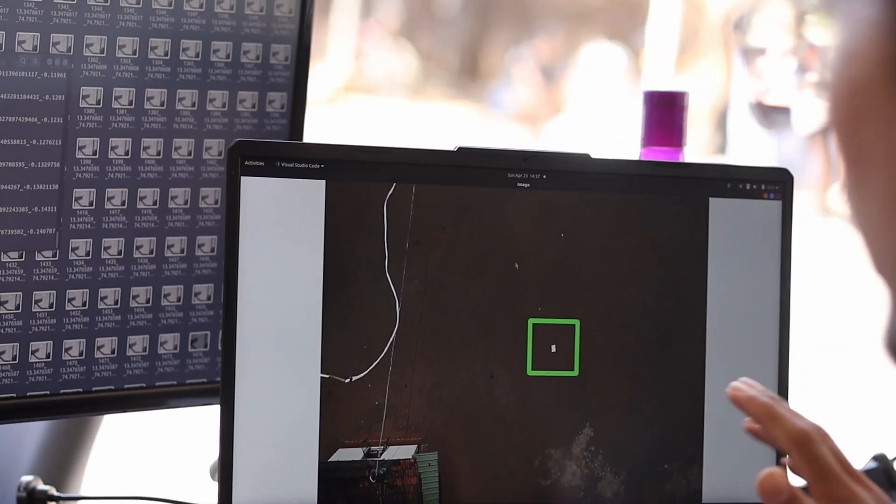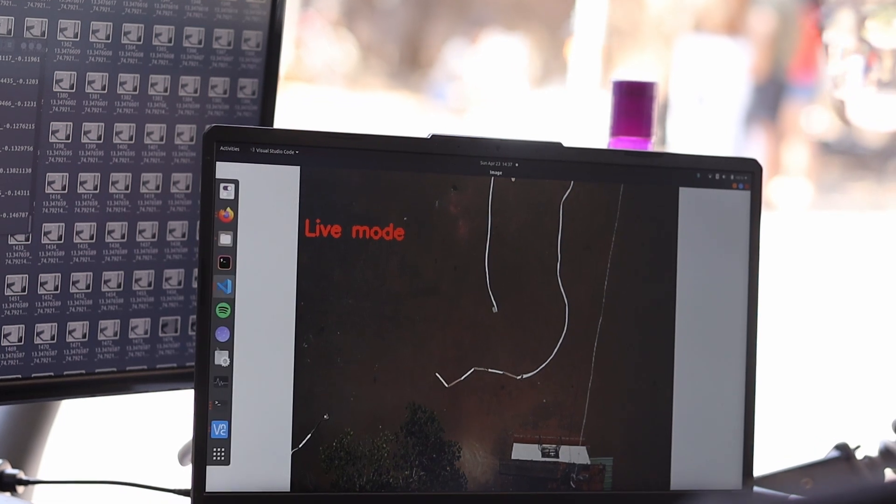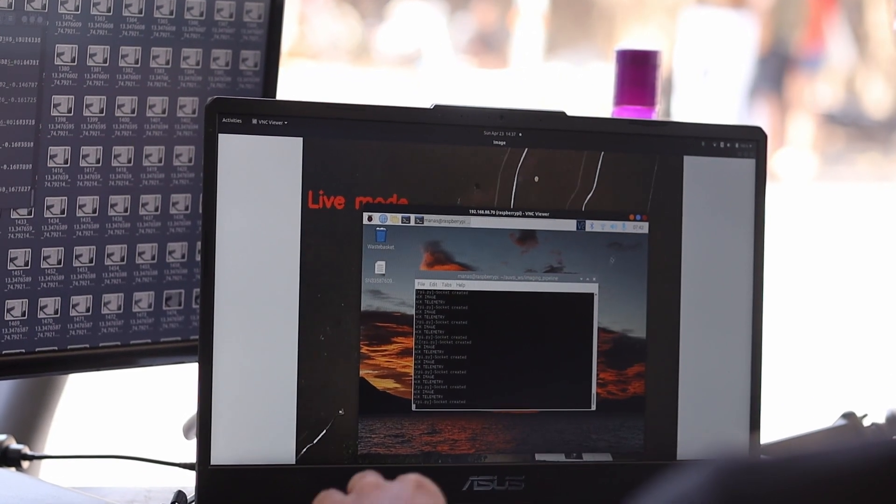The Raspberry Pi then sends the image along with its latitude, longitude, altitude, and localized orientation to the Ground Station.